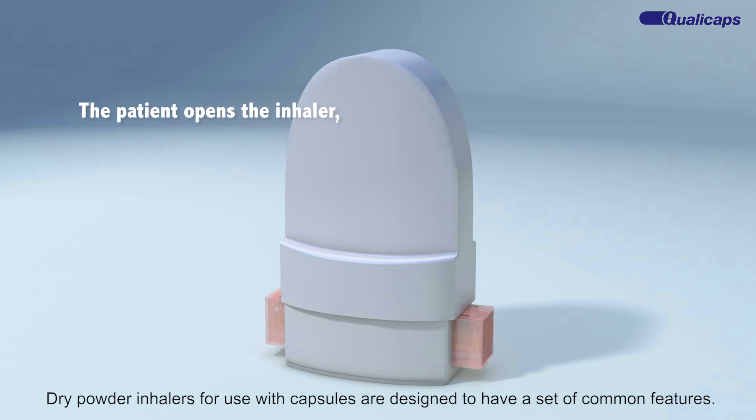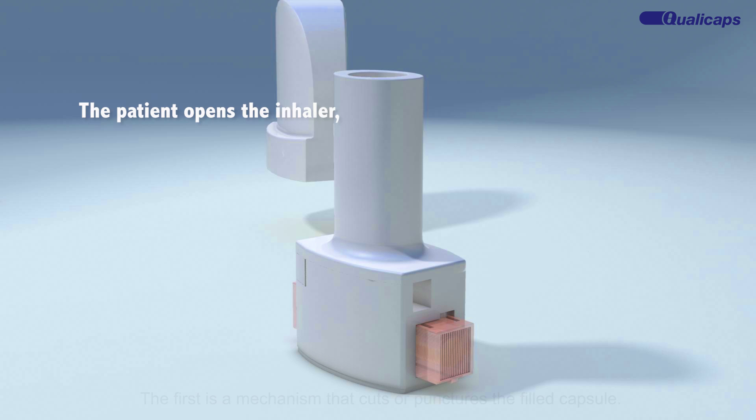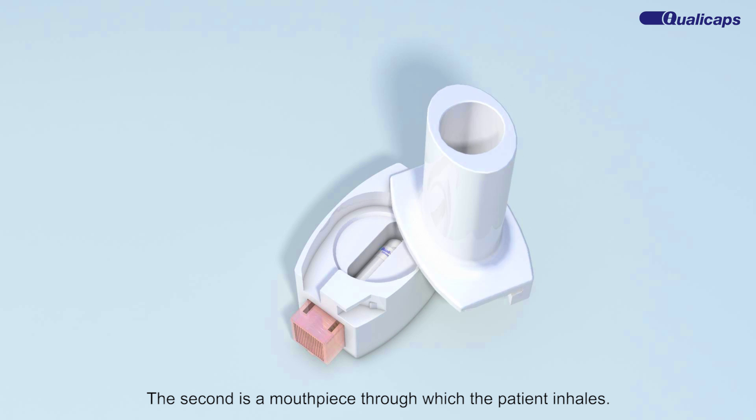Dry powder inhalers for use with capsules are designed to have a set of common features. The first is a mechanism that cuts or punctures the filled capsule. The second is a mouthpiece through which the patient inhales.